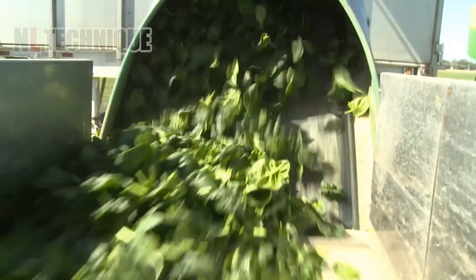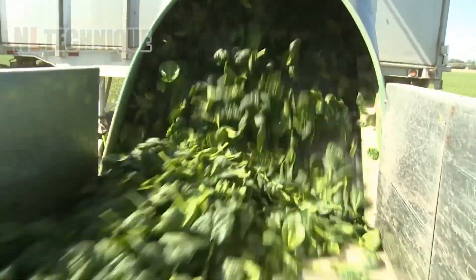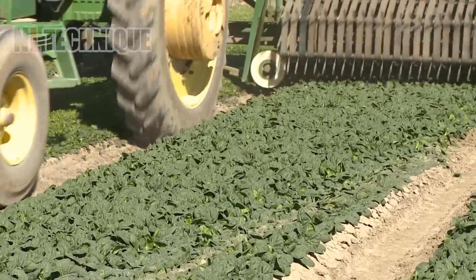Dread to think of harvesting a farmer's spinach? Not to worry with this cutting-edge spinach harvester.